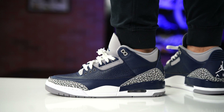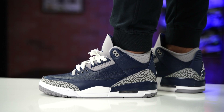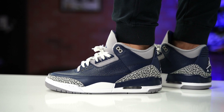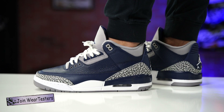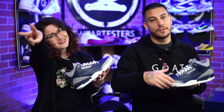Alright guys, so that pretty much takes care of it. These release on the 20th, retail price is $190. Good luck if you're interested in a pair — I hope everybody that actually wants one to wear them is able to grab them. If not, head over to our Discord or the SoleSavy community and we'll be able to help you out. Thank you so much for watching, thanks for the support, and until next time, have a good one.